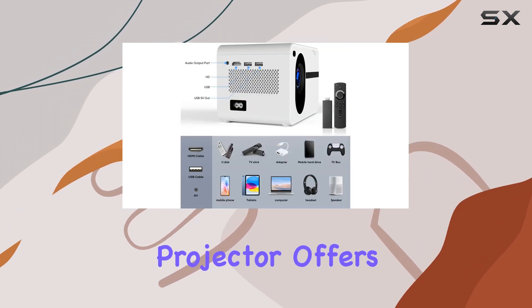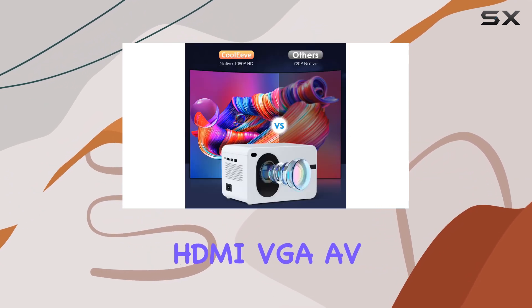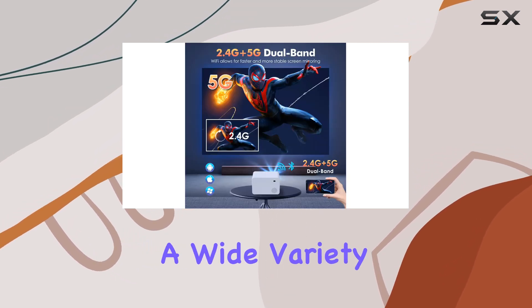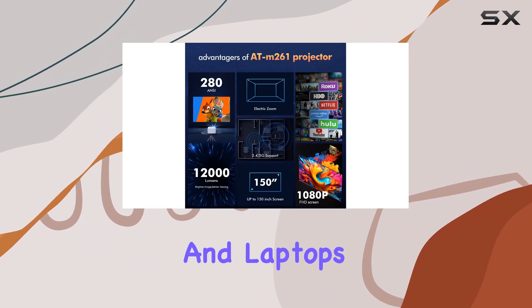In terms of connectivity, the Kuleve projector offers extensive options. With built-in HDMI, VGA AV, USB, AUX, and microSD ports, along with included cables, you can easily connect a wide variety of devices, from TV sticks and game consoles to smartphones and laptops.